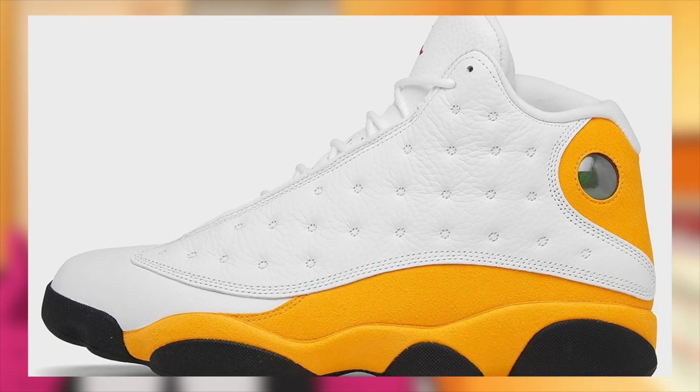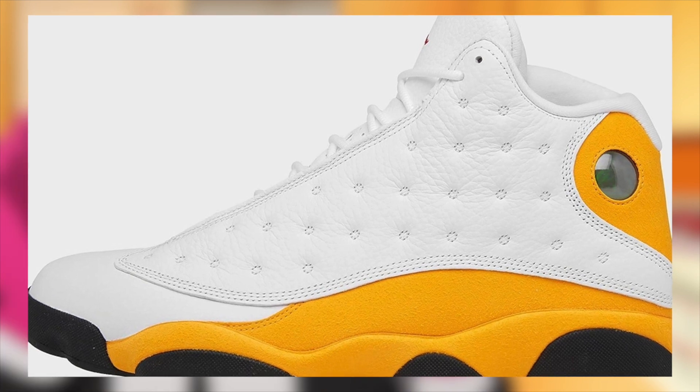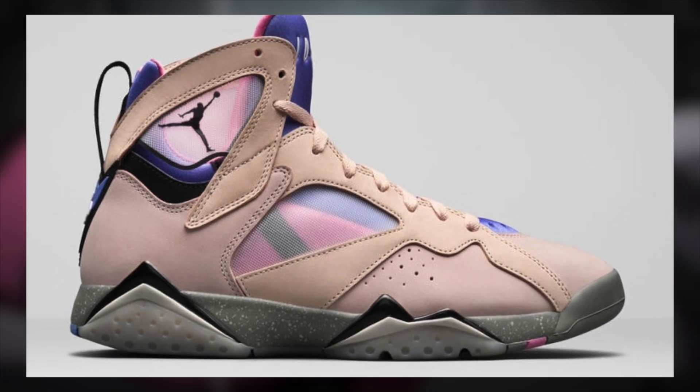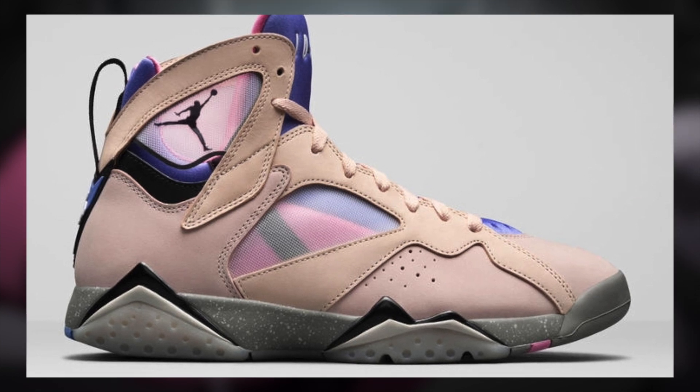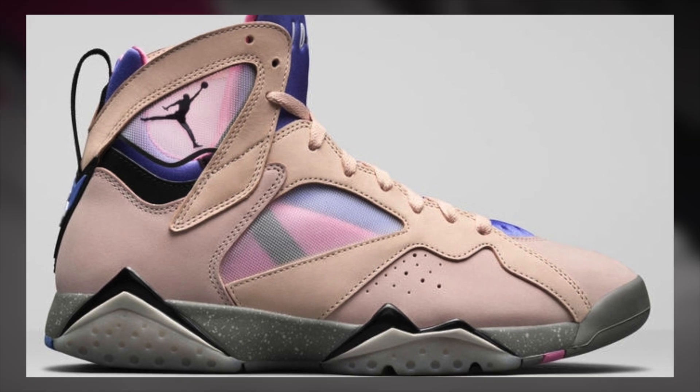Then on the 19th for $210, the Jordan 13 Del Sol will release. Although pre-sale is currently high at the moment, I'm not expecting this to last once the drop approaches. At best I'm only expecting these to be good for local sales if you have no tax.